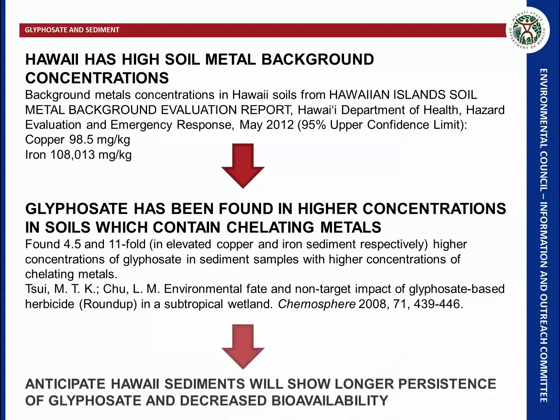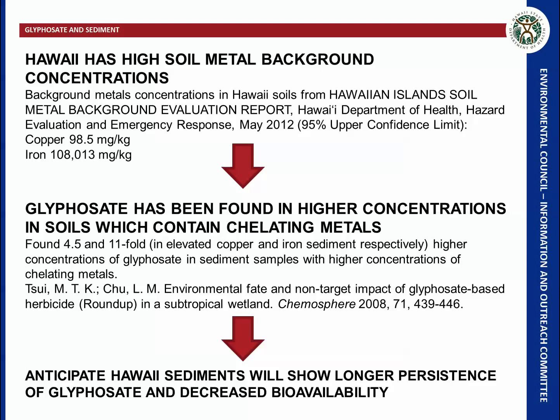This means it would be anticipated that Hawaii sediments will have higher concentrations of glyphosate than typical soils and decreased bioavailability, so it will take longer for them to dissipate.